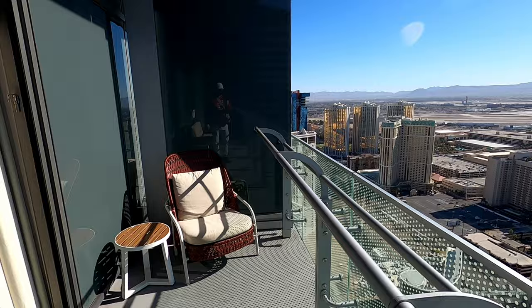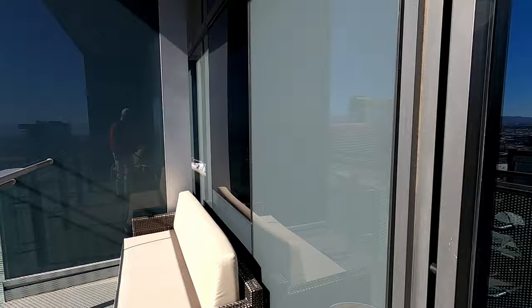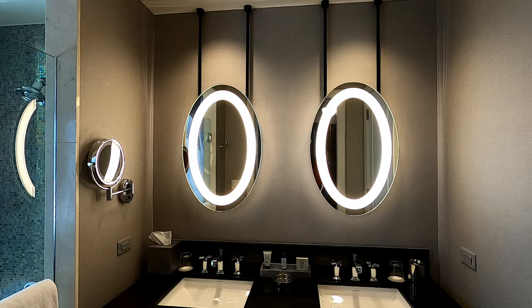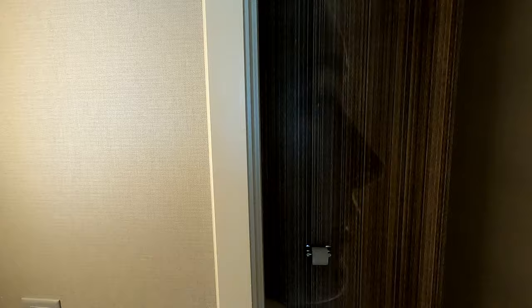As good as the views are on this side of the building, on the other side you would have a view of the Bellagio Fountains. Adjacent to the dressing area is this bathroom — very modern, double vanity with two backlit mirrors. Off to one side is a private water closet, which is a great amenity not to be taken for granted.